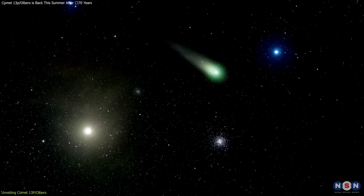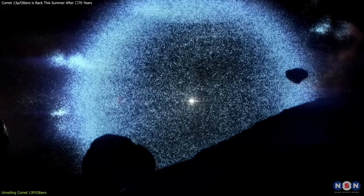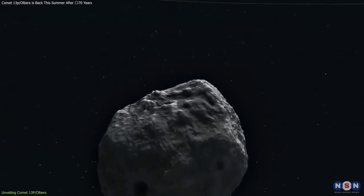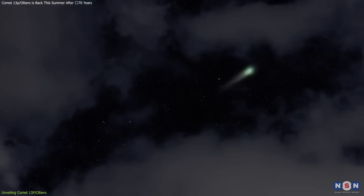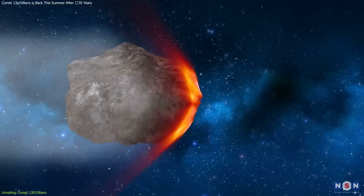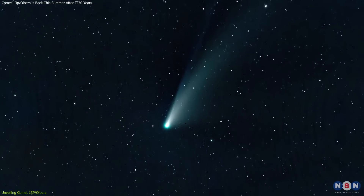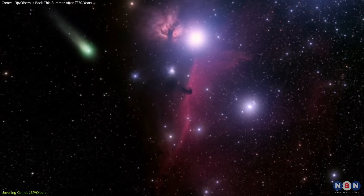The comet orbits the Sun every 70 years, a period during which it travels from the distant Oort cloud, through the planetary region of our solar system, and back out again. This long journey is punctuated by brief periods during which it becomes visible from Earth with the aid of telescopes, and very rarely to the naked eye under perfect dark sky conditions. Its nucleus, composed primarily of water ice, dust, and frozen gases like carbon dioxide and methane, is typical of a comet, yet each comet has its unique fingerprint that tells a different story about the region of the solar system where it formed.